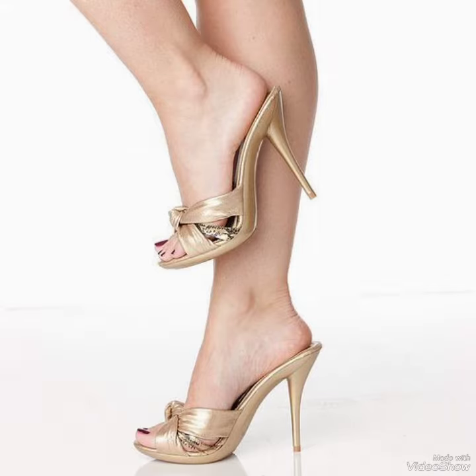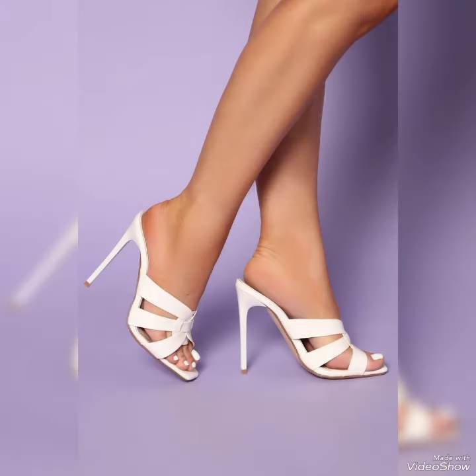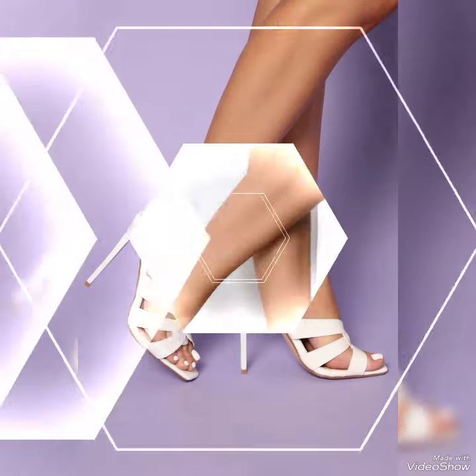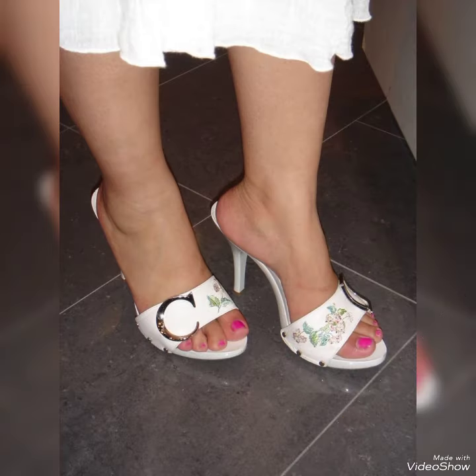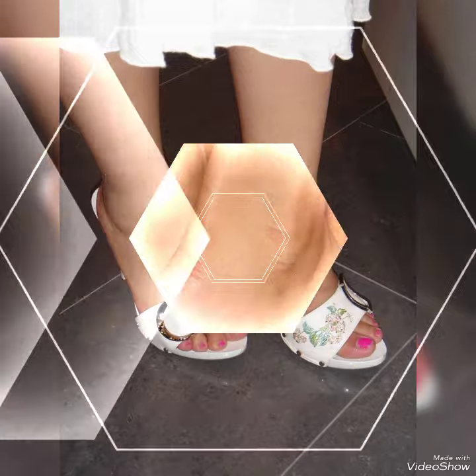Guys, if you want to buy this tiny shoe that is best for yourself, I'll share where you can buy these tiny shoes. Before visiting the website, please subscribe to my YouTube channel and press the bell icon. By pressing the bell icon, you will get all the notifications of my upcoming videos.